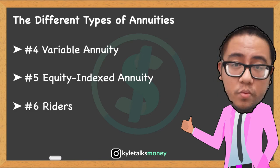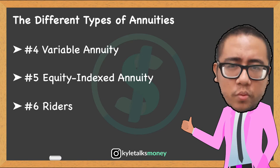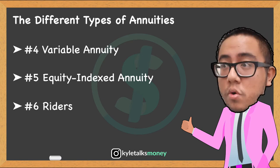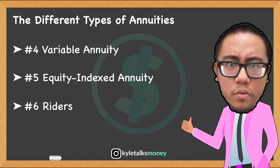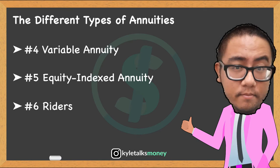And sixth, riders. You can customize your annuity by purchasing riders, which are optional add-on features that vary by issuer. Some examples include living benefits, where you get guaranteed increases in your payout at a certain time, and death benefits, where you have the annuity pay your funeral costs or pay a beneficiary.